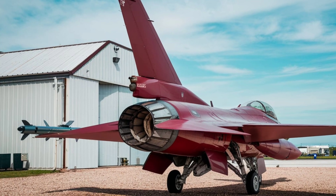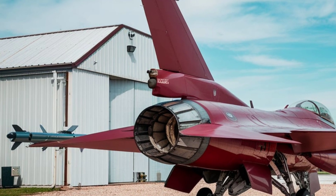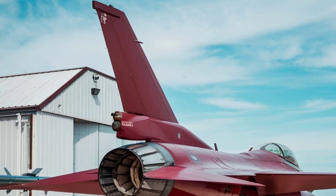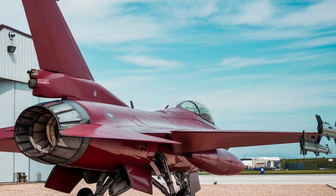Exterior design: a true marvel of aerodynamics, the sleek and futuristic design of the 2026 F-16 prioritizes stealth and agility. The blended-wing body fuselage, crafted from next-gen composite materials, significantly reduces radar cross-section.